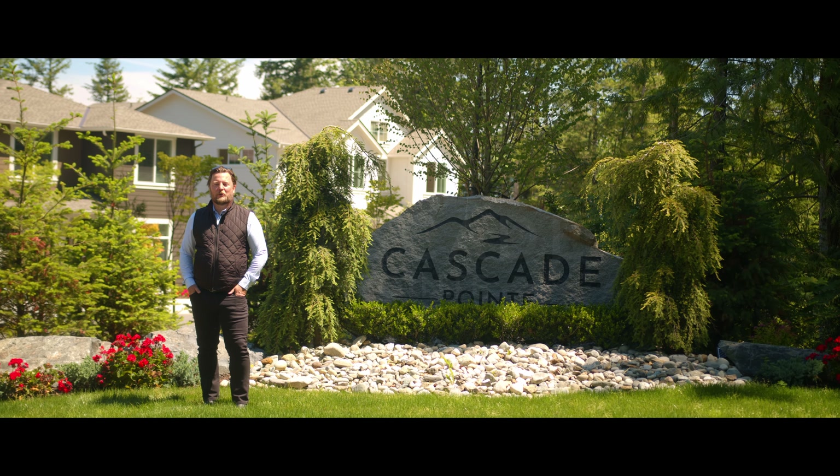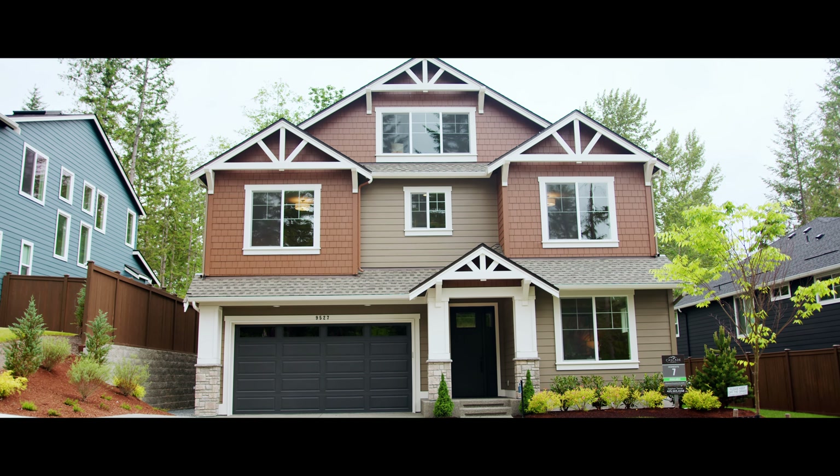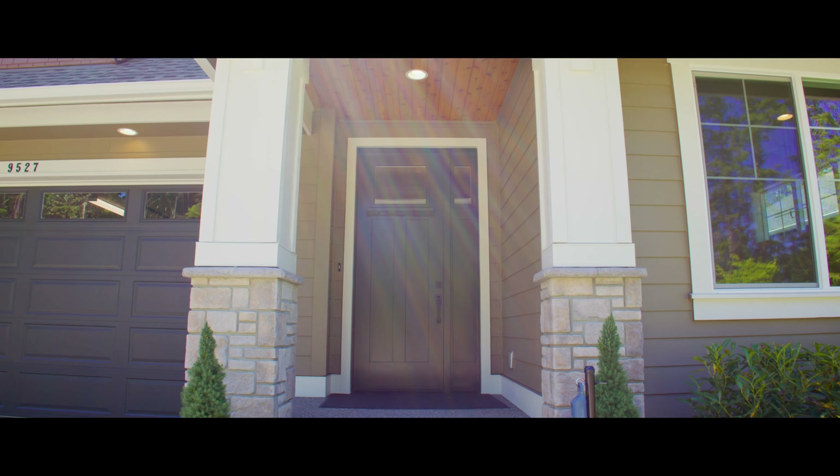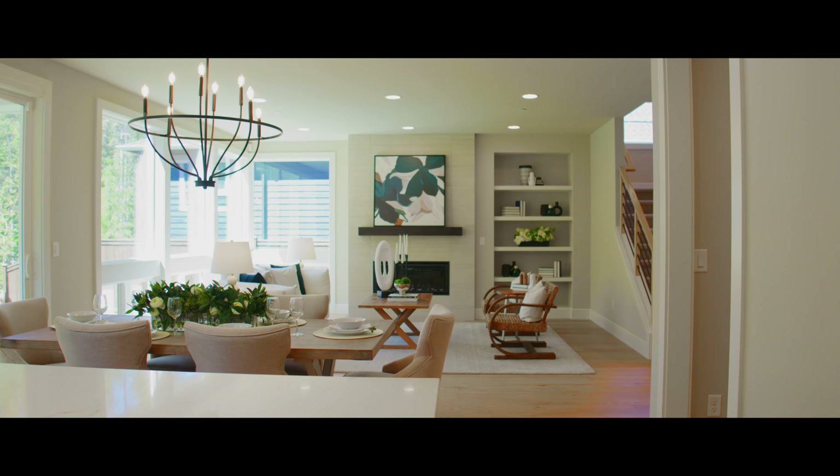Hi there, I'm Stephen Tainter with Windermere Real Estate. Welcome to Murray Franklin's new Cascade Point neighborhood. The Steel floor plan on Home Site 7 offers an open and functional layout with all the right spaces for today's lifestyle.